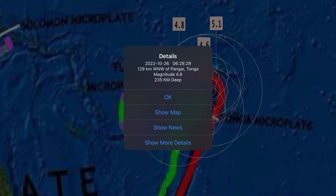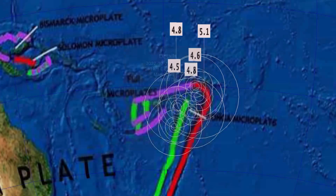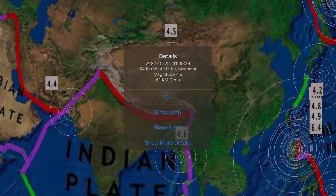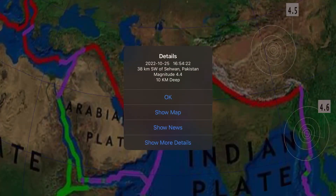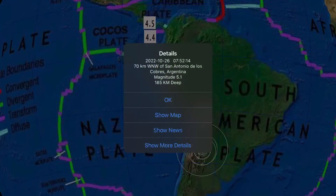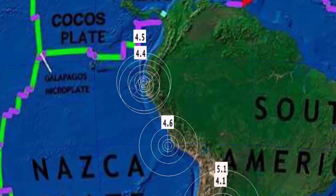Getting to deep earthquakes — today we saw a 4.8 in Pangaei, Tonga, and a 4.5 in the Fiji region at a 590-kilometer depth. Stay aware and prepared — I do believe this is not enough for a release after all the deep earthquakes we've seen recently. 4.6 in Myanmar, 4.5 in Qinghai, China, and a 4.5 in Suwan, Pakistan.